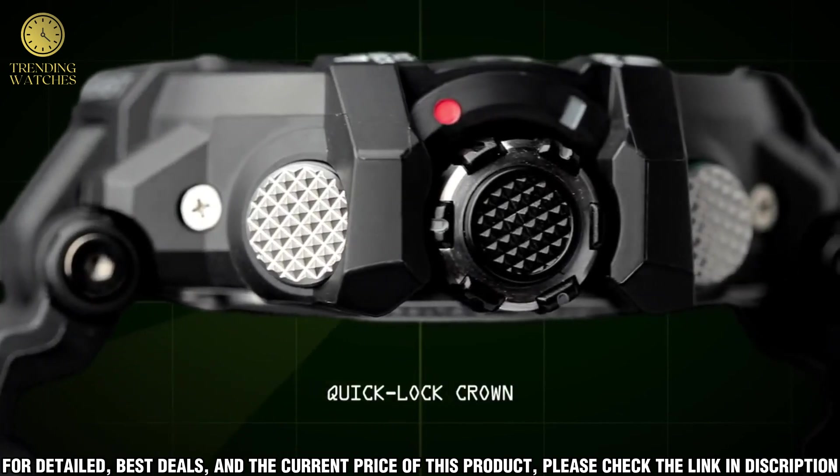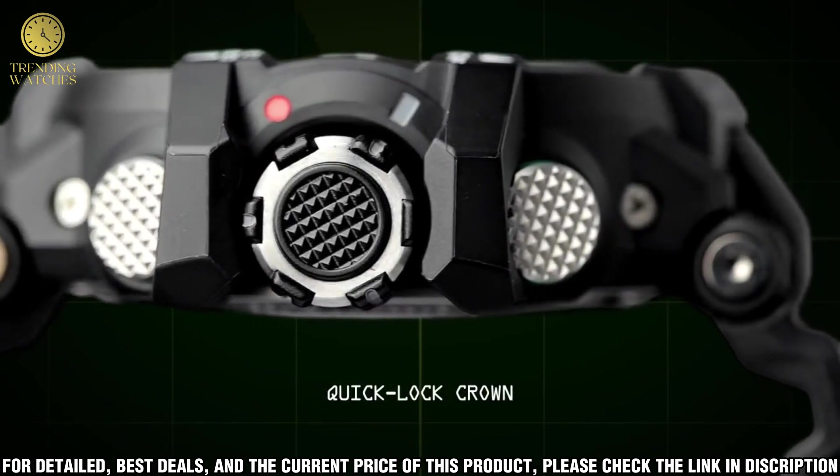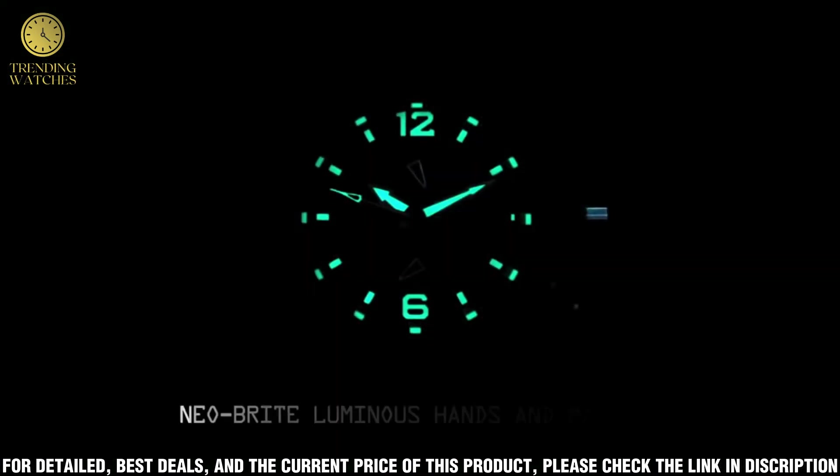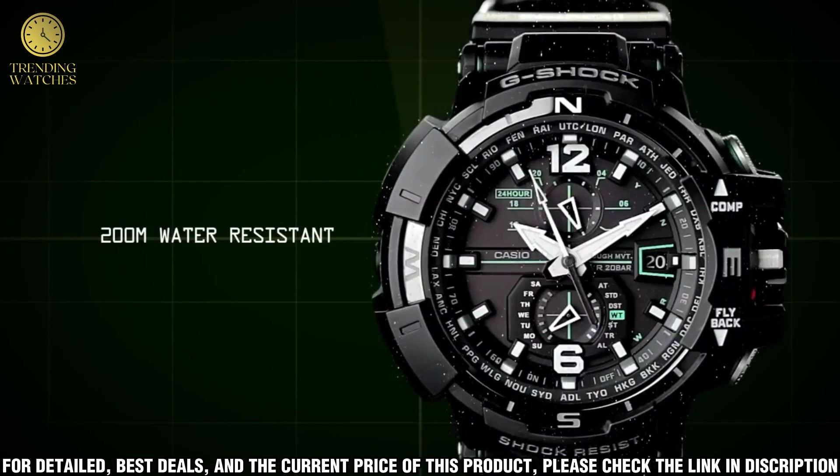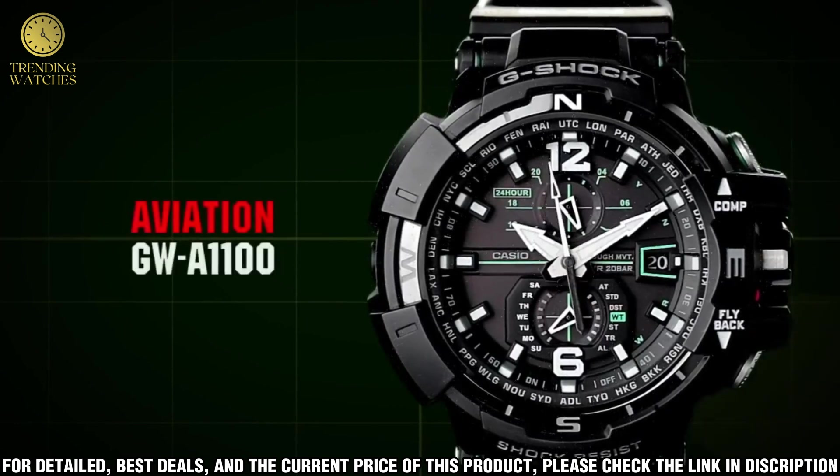Set contents: the main body, box, manual (Japanese). Country of origin: Thailand. Item weight: 3.28 oz. Movement type: quartz. Water resistant depth: 100 m.